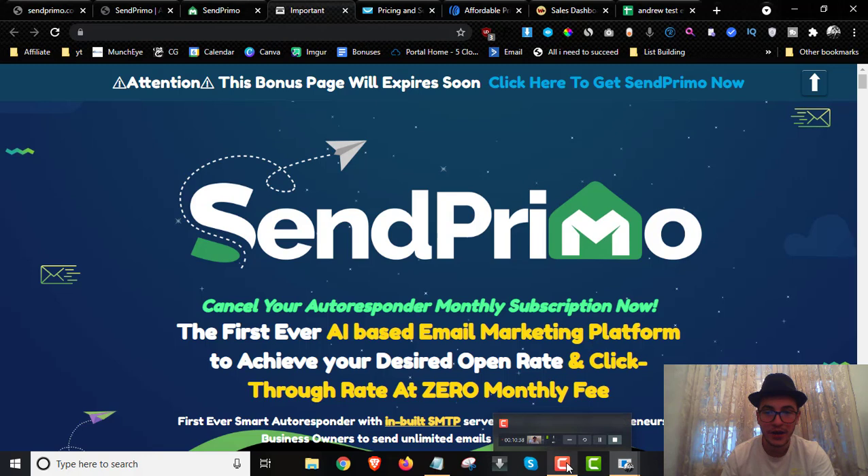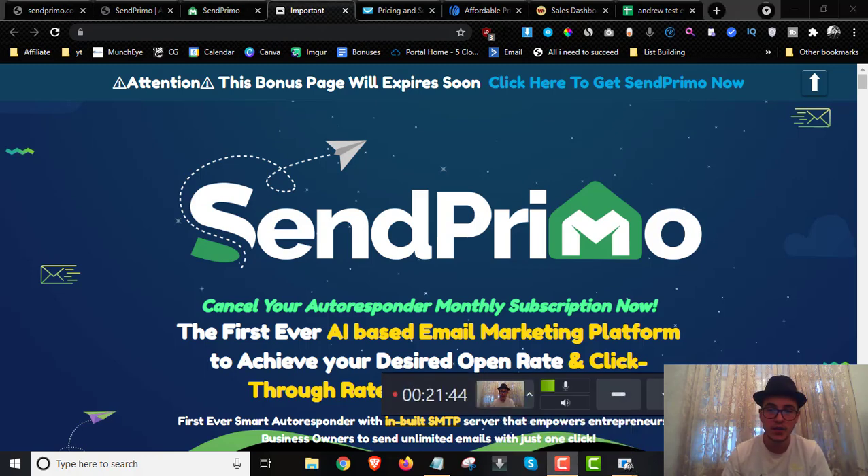That was my full review of SentPrimo. I hope you liked it — and sorry if my English was off today! If you liked the video, leave a thumbs up and I'll see you guys in the next one. Take care.